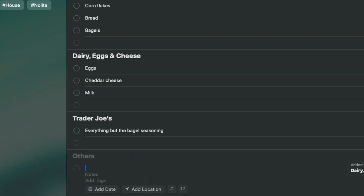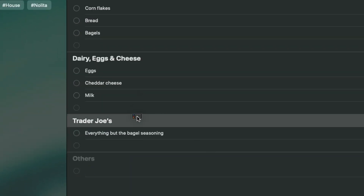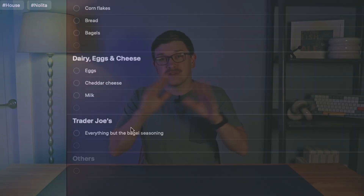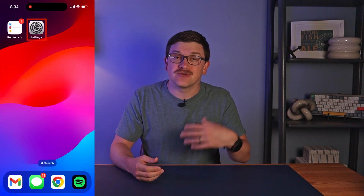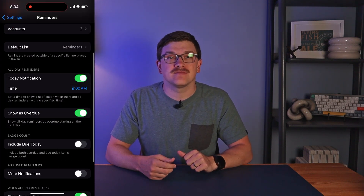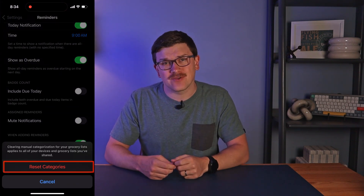One drawback I've found is that once a default is changed, it's difficult to see where it was originally mapped, at least on the iPhone app. However, if you have a Mac, you'll be able to see an option to move it back to the original location. This is a great way to fix a one-off mistake. If you get completely messed up, you can actually reset these categorizations. To do that, go into your settings on either your phone or on a Mac — go to Settings, Reminders, and select the Reset Categories option.